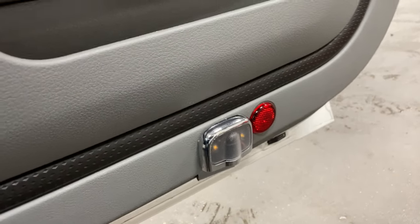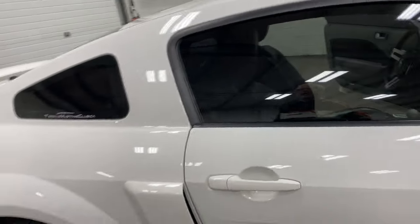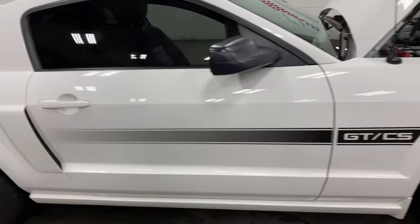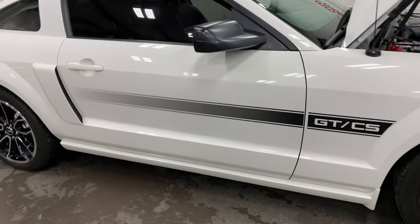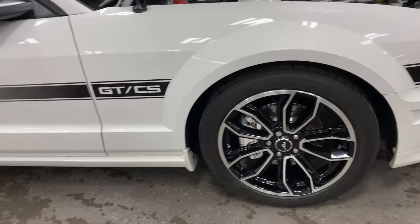Nice little lights have been added for security at night time when you open your door so people can see it. It's got deep tinted glass all the way around. There is your California Special stripe and side scoop, with nice little rockers on it as well.